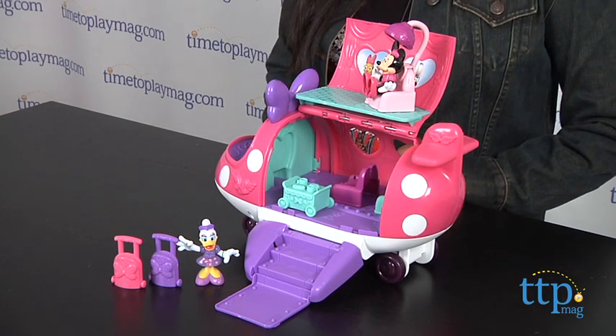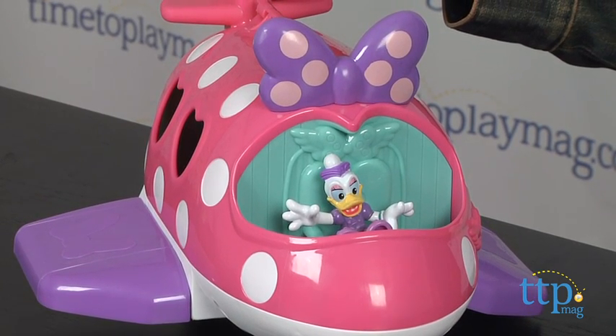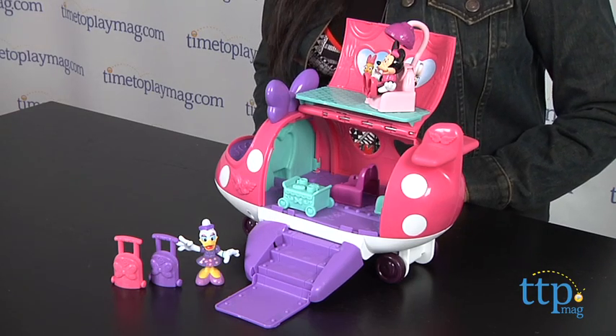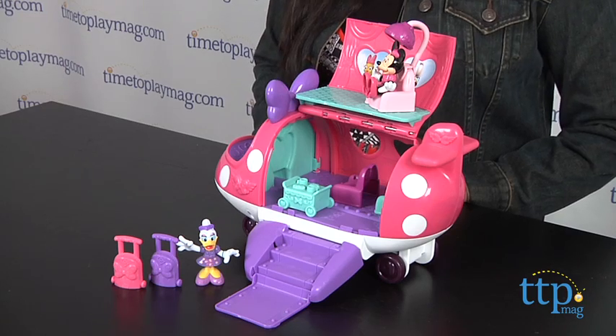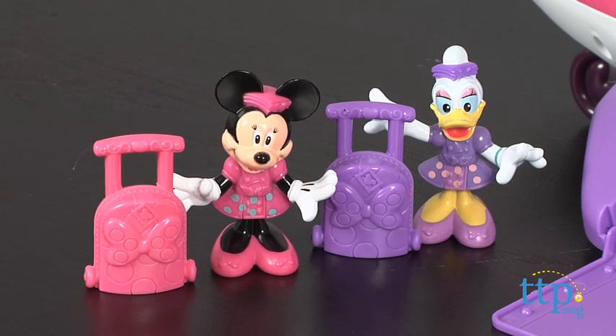After a long, exhausting flight, one only wants to arrive at her destination in style, and what better solution to tackle that airplane head of hair than a salon in the sky? Complete with a classic hair dryer to let your style set, this luxury liner is fit for a mouse. It's no fun traveling alone, so Minnie has her bestie Daisy Duck with her, and each have color coordinating suitcases.